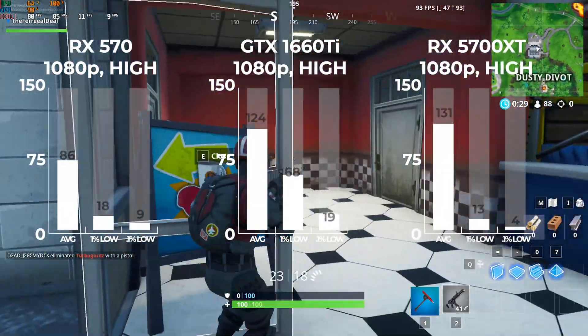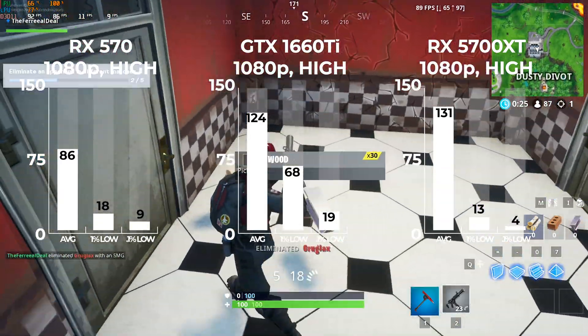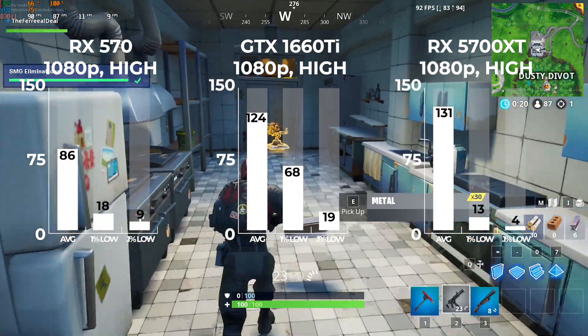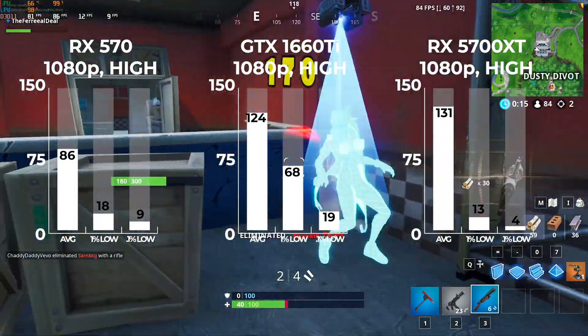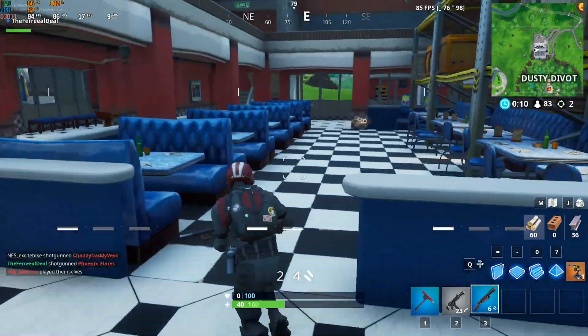The first game up was Fortnite at 1080p high settings. The RX 570 got some pretty impressive results on its own, then the 1660 Ti got up to 124 average FPS, but after that you can clearly see a bottleneck with the 5700 XT. It barely improved on average FPS, and the lows were just nasty because it was pushing the 3200G for everything it had.